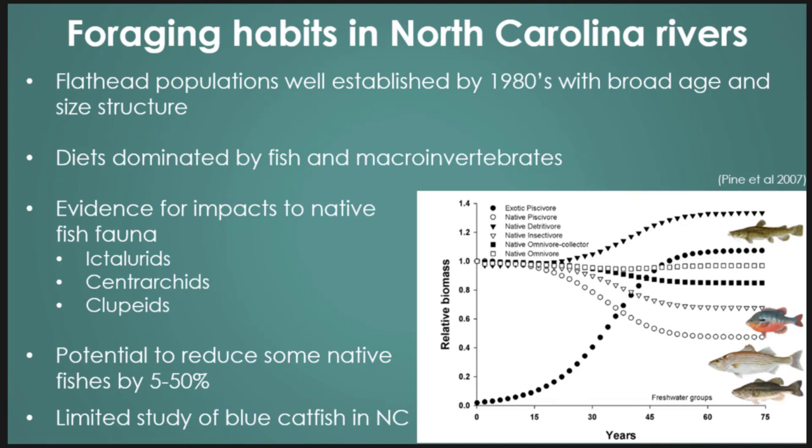They were introduced to the Atlantic slope in the late 60s and 70s. Looking at foraging in North Carolina rivers, they were established in 1966, stocked by the state, and by the 1980s we saw broad age and size structure. Most diet samples were dominated by fish and macroinvertebrates — a mixture of crayfish and aquatic inverts. We started to see evidence of impacts on native fish, including loss of white catfish and bullheads, loss of centrarchids, and predation on clupeids. Pine's 2007 ecosystem model showed that with low mortality rates on introduced flathead, they had the ability to reduce native sport fish by up to 50%.